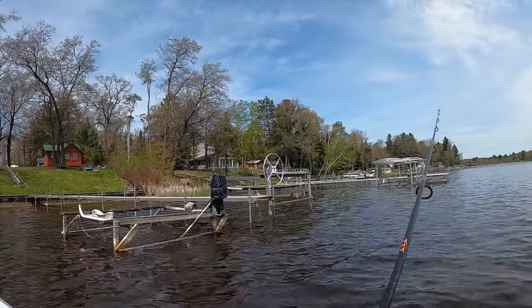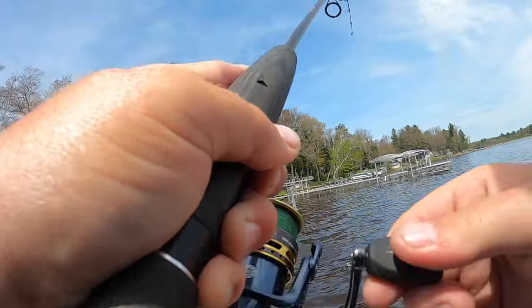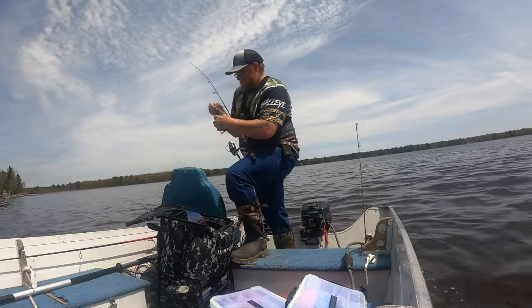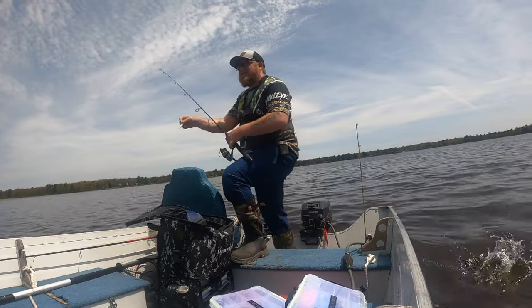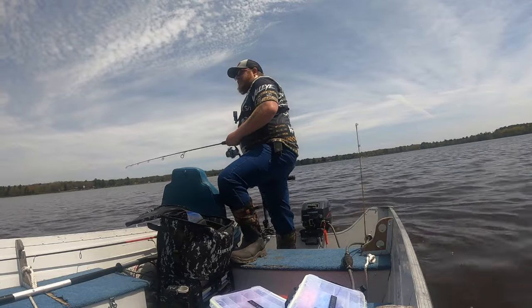I've got a really good dock coming up here — it's got a whole bunch of good hoists on it. I need to get a 12-incher for the Michigan Master Angler, that is very hard to reach. I catch a lot of 11s and 11-and-a-halfs out of here, but a 12 is going to be a tough one.